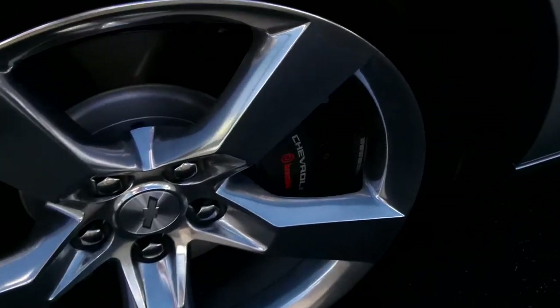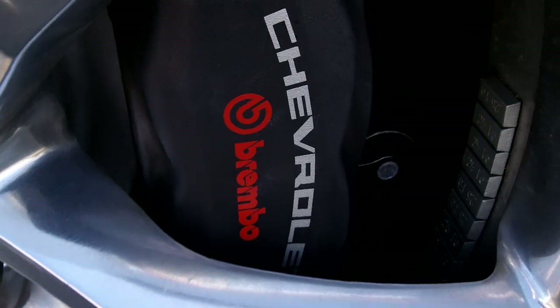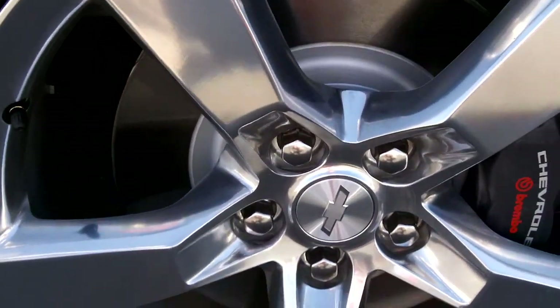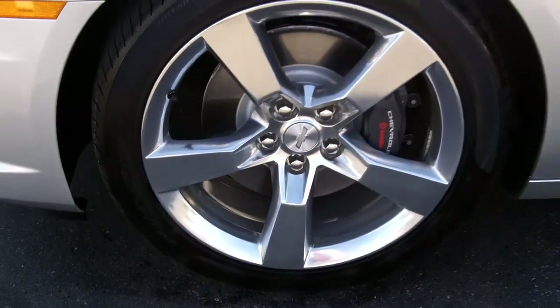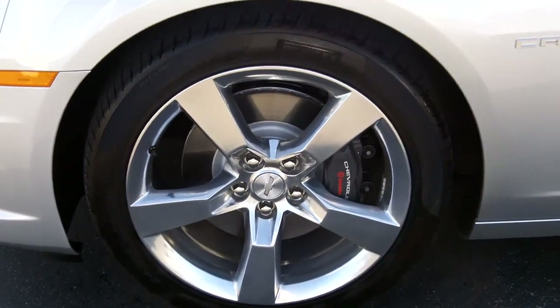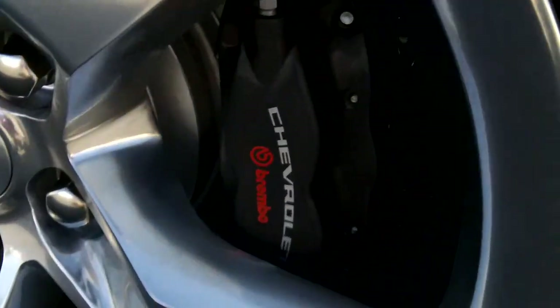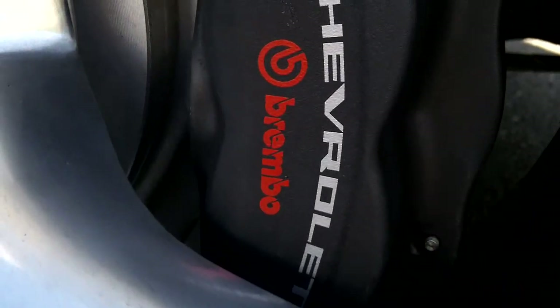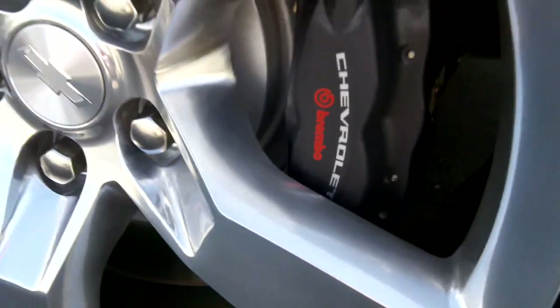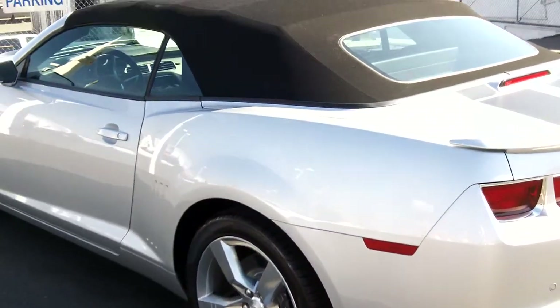Here's a look at those Brembo brakes — great stopping power for a powerful car. Beautiful silver painted alloy rims. It's got Pirelli tires on it. Brembo brakes back here in the rear as well. Plenty of safety there.